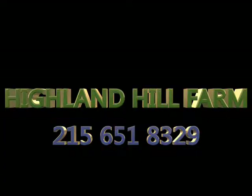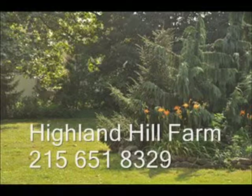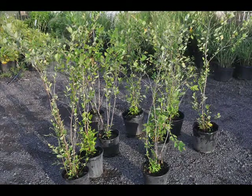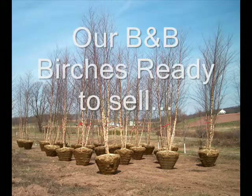Now at Highland Hill Farm we can recommend different kinds of trees for your property. Some of the easy to grow trees are river birches, viburnums, pines, spruces, cypresses, and arborvitaes. If you have any questions on which trees you might want to start with, give us a call at 215-651-8329.